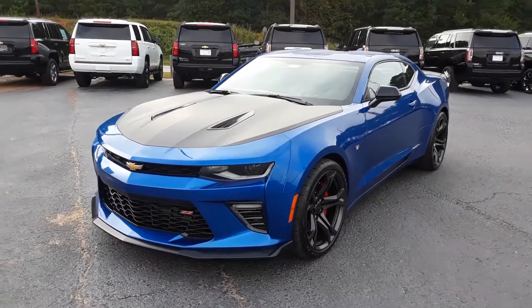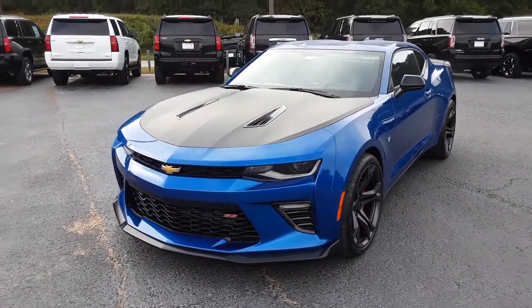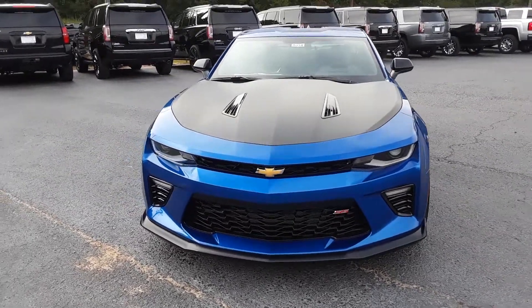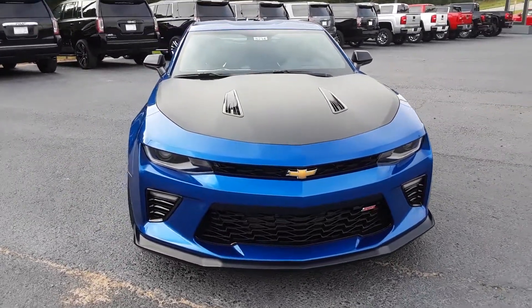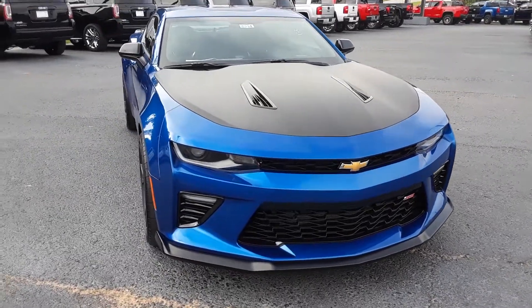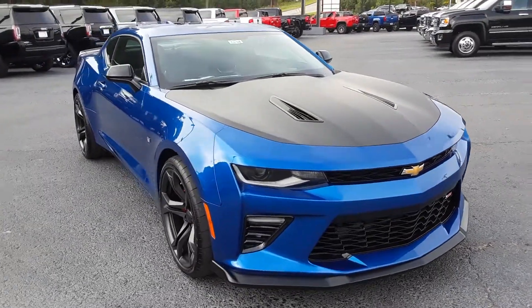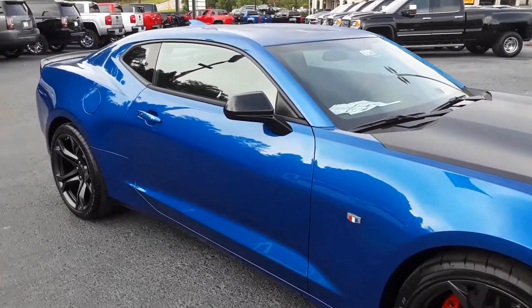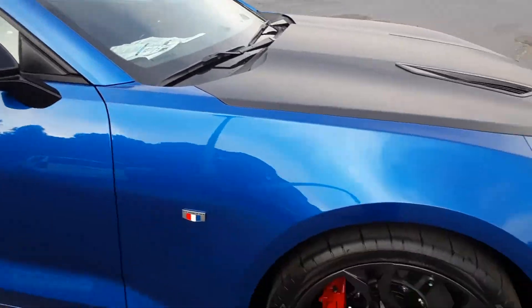Hey Andrew, this is Brian here with Jimmy Britt Chevrolet in Greensboro, Georgia, just making you this quick video of this gorgeous 2018 Chevy Camaro. This is the 1SS edition with the 1LE track package. It has magnetic ride control and this absolutely gorgeous kinetic blue exterior.